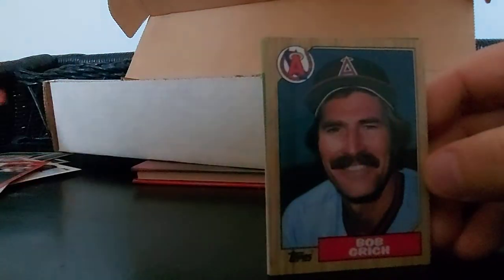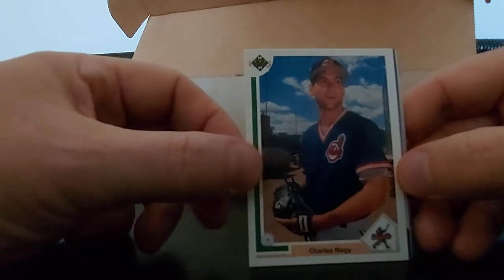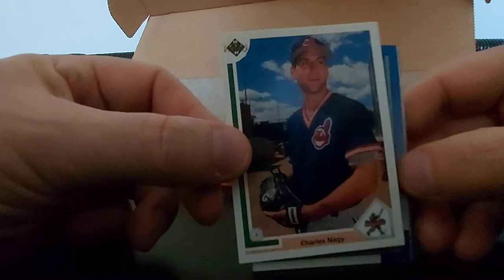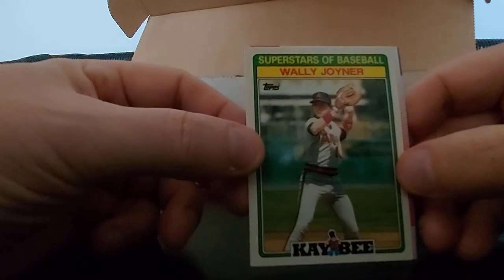Bob Grich - older card, I think that's 87 Topps. Chris Gwynn - not Tony Gwynn. Charles Nagy, nice 91 Upper Deck, love those - very nice card. Brian Harvey. That's it - Wally Joyner, Superstars of Baseball KB Topps. Interesting. Nice, very nice card, good shape, nice gloss. Keep that one.